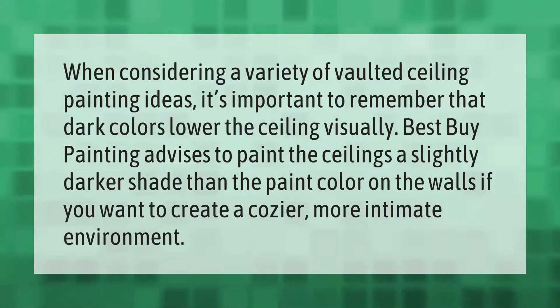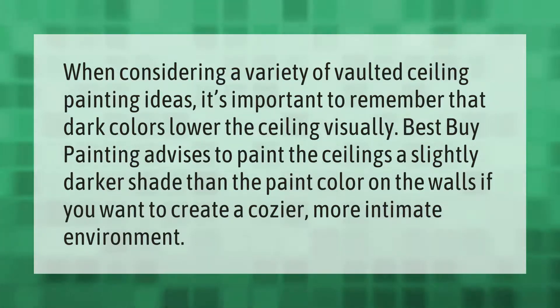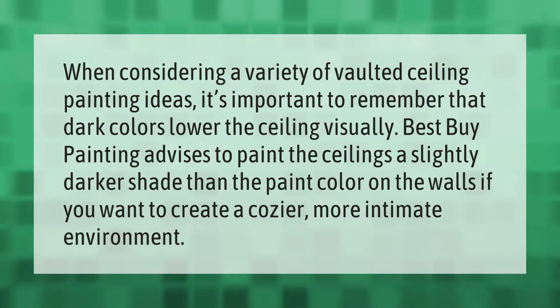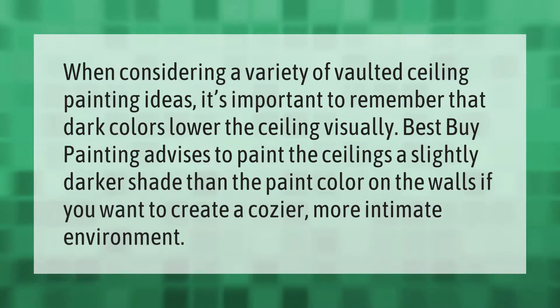When considering vaulted ceiling painting ideas, dark colors lower the ceiling visually. Best by Painting advises painting the ceiling a slightly darker shade than the paint color on the walls if you want to create a cozier, more intimate environment.